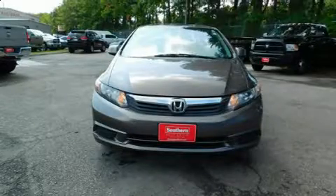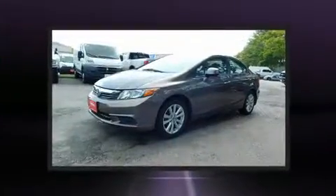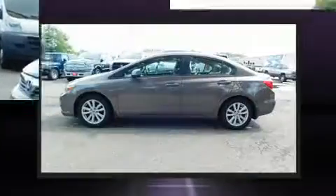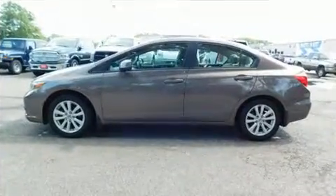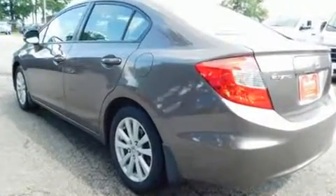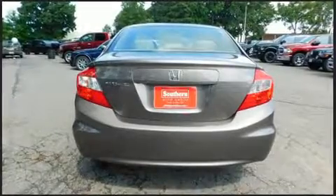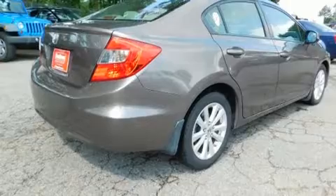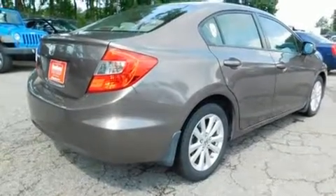Familiarize yourself with the 2012 Honda Civic, this four-door five-passenger sedan that just recently passed the 60,000 mile mark. Smooth gear shifts are achieved thanks to the efficient four-cylinder engine, and for added security, dynamic stability control supplements the drivetrain. Both high fuel economy and flexible performance are assured by the five-speed automatic transmission.